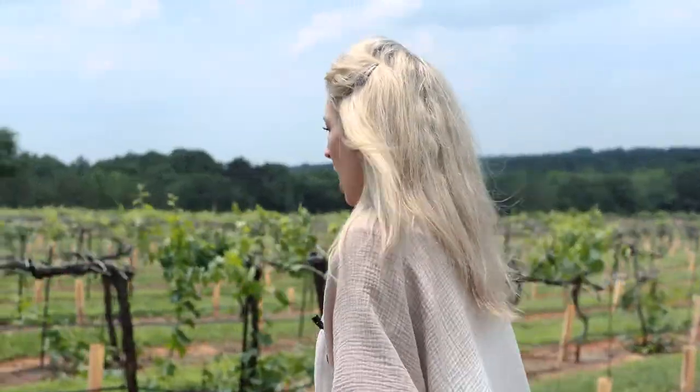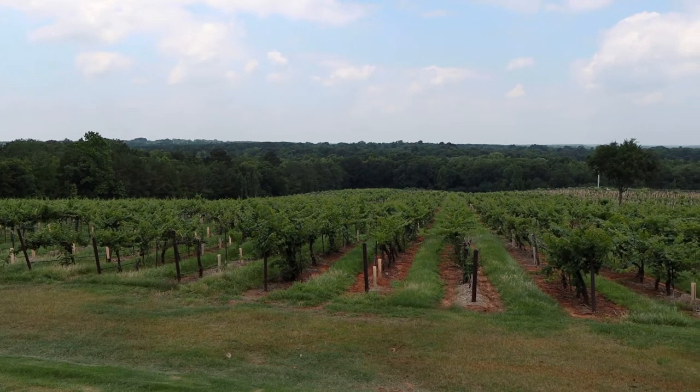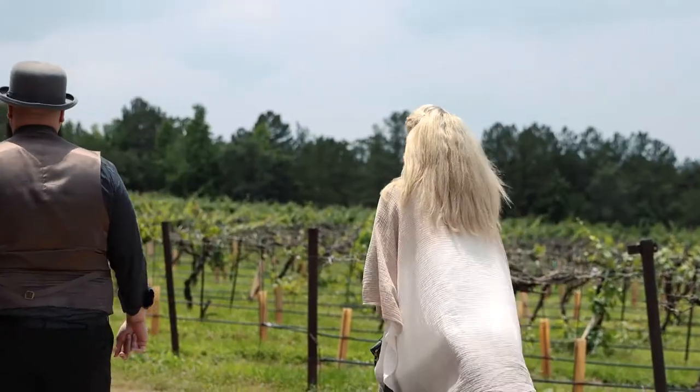We grow all of our own grapes. We're 100% estate grown. We have 63 acres of vineyard. We make our own wine out of our own grapes — we don't import any juice or anything like that. So it's 100% Texas grown, Tyler, Texas grown.